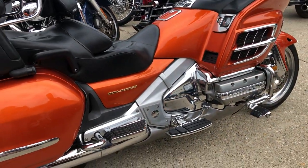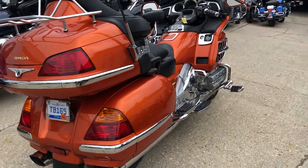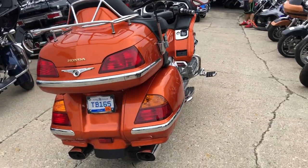It's got the burnt orange metallic paint and it is perfect. No dents, no dings, no scratches. Bring your magnifying glass, this one is clean.